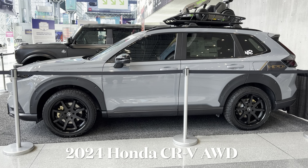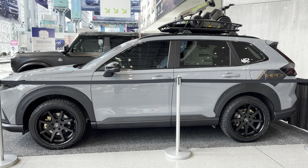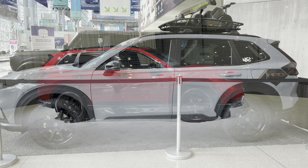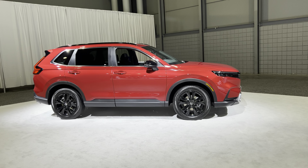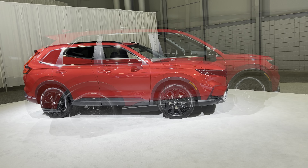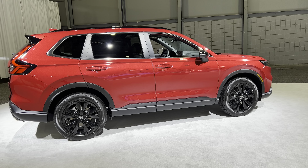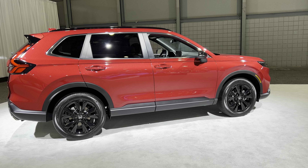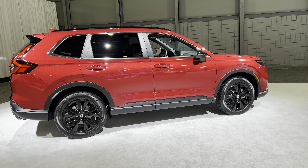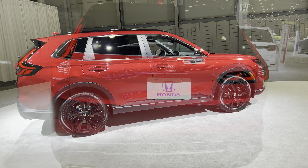Today we are going to be taking a quick look at the new 2024 Honda CRV. This 2024 is the sixth generation and is a compact crossover SUV that is in direct competition with the Toyota RAV4, which is the best-selling SUV. This CRV is part of the best-selling SUVs here in the United States because of how unique and amazing it is.